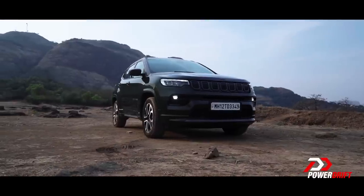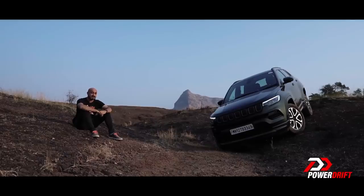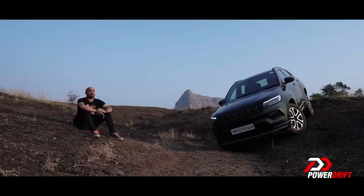Anyway, thanks for watching. That's that. I'm Ronok, this is PowerDrift — let me know what you think about the new Jeep Compass.